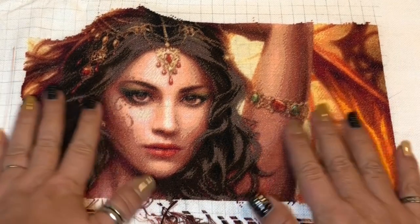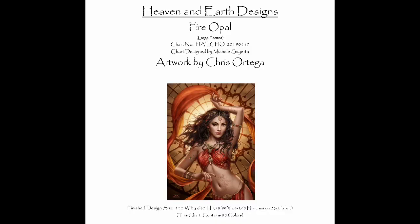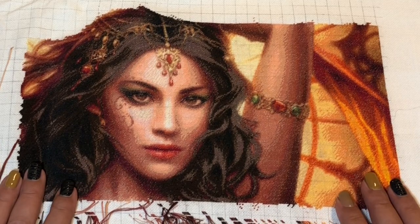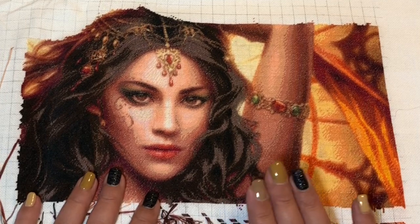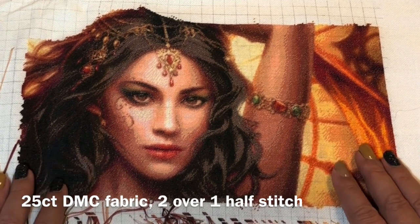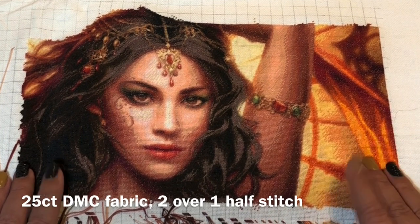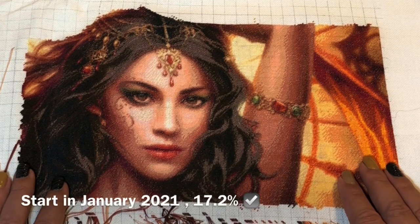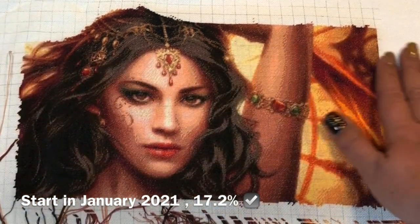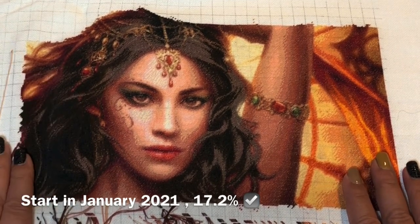My second one, I think the most beautiful one, is 'Fire Opal' by Chris Ortega. It was limited edition and I'm so happy I didn't wait and bought it because I'm really enjoying this one. It's also on 25-count DMC fabric, two over one half stitch. I'm not using the snake method — I'm parking my threads at 20 by 10 blocks. I started this January 30th, 2021, and I'm 17.2% done.